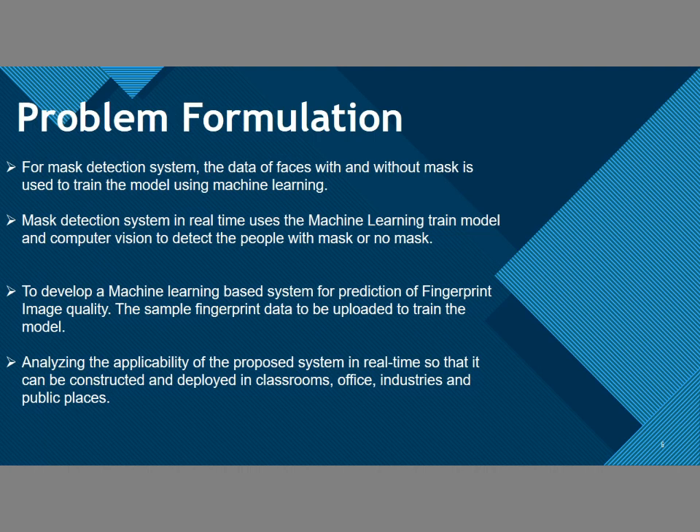Problem formulation: For the mask detection system, data of faces with and without masks are first loaded. Then the mask detection system is used in real time. A machine learning based algorithm is used to first improve the quality of the fingerprint, and then the fingerprint is loaded for authentication.